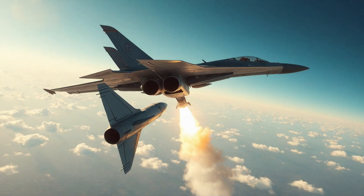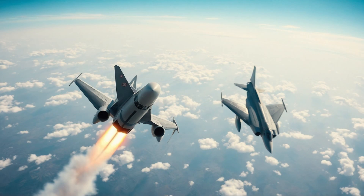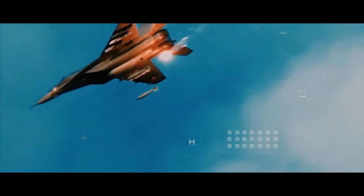Welcome to our channel Knowledge Info. Today we have an interesting topic to discuss. On May 29th at 11:30 a.m., the maiden India missile Rudram 2 was tested by DRDO in the Indian Air Force.